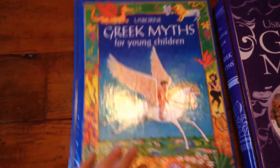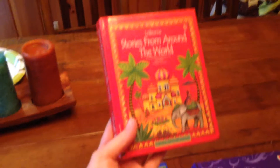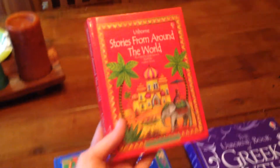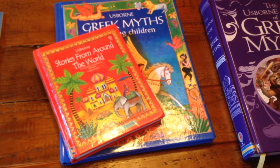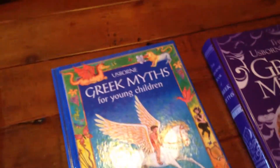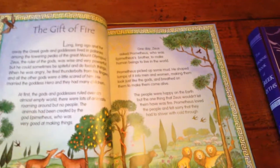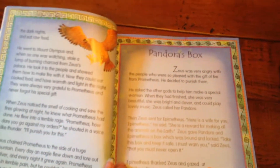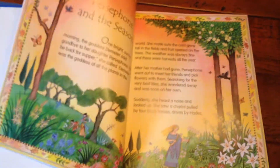Next I have Usborne Greek Myths for Young Children. This one is out of print; however, there is a more affordable option that is still available in a miniature version — same content, just smaller. Inside, it has a table of contents, a little background about Greek myths, and then beautifully illustrated stories.